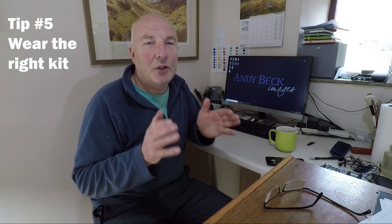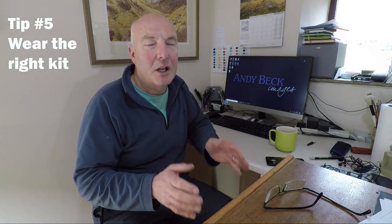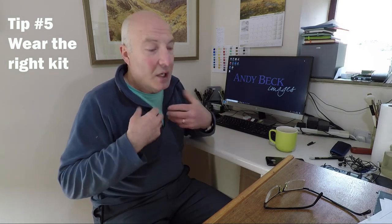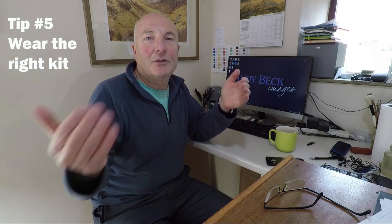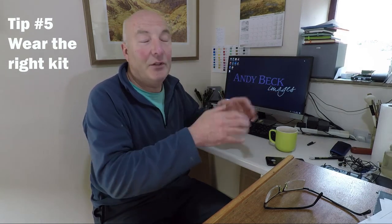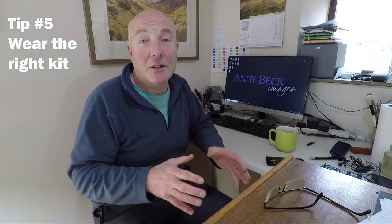Tip number five: wear the right kit — it's not a fashion show. You're going to be there for a whole day and you are going to walk miles, so you want to be comfortable. The hall is heated and you'll be walking up and down aisles, so wear comfortable clothing. You only need an outdoor jacket from the car to the hall, and even then you get on a shuttle bus. As soon as you get into the hall you'll see cloakrooms — use them. They're not expensive and you can leave your heavy outdoor jackets or umbrellas there. Most importantly, wear comfortable shoes that you'd be happy walking miles in, because that's what you'll do.